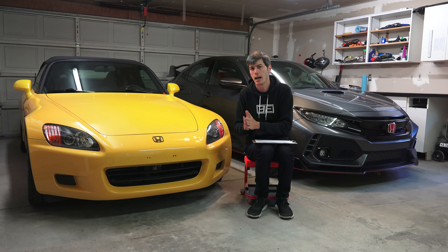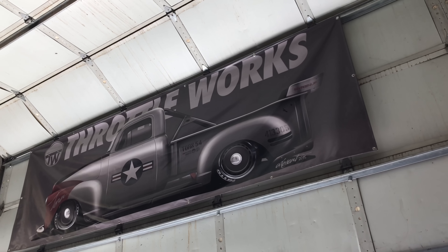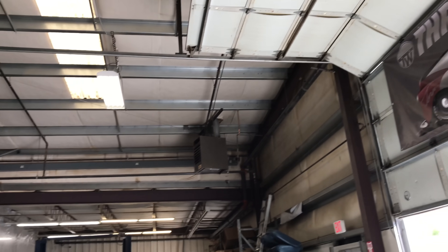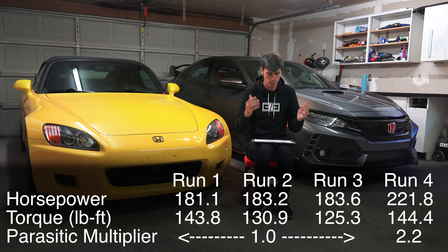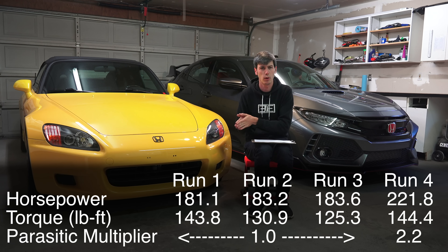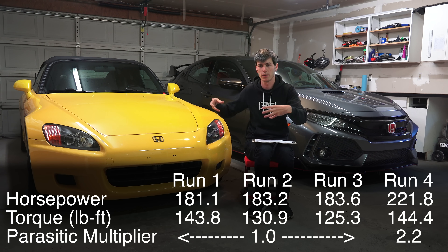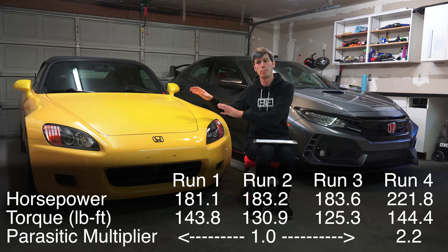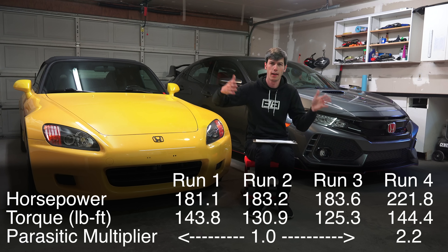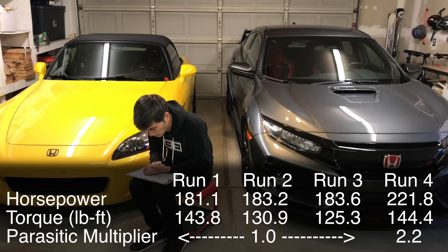The Dynojet will read higher versus the Mustang dyno pretty much across the board. Mustang told the shop — Throttleworks, who I'm very grateful let me in — that to compare directly to Dynojet numbers, you plug in a parasitic multiplier of 2.2 rather than 1.0. This parameter tells the dynamometer how much horsepower the dyno itself is consuming. Raising it to 2.2 makes your readings comparable to a Dynojet. That's why there's a huge difference: 222 horsepower versus 184 horsepower.